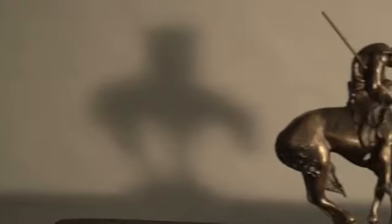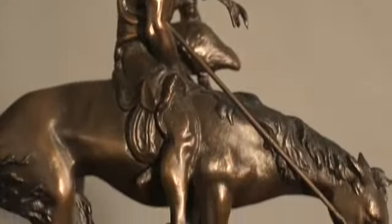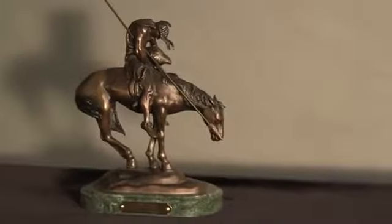More than likely you recognize this image — a lone, weary warrior slumped atop his horse, frozen in time. It is simply titled 'The End of the Trail.' The powerful image has endured nearly a century and has become one of artist James Earl Frazier's most notable works. Although Frazier's original incarnation of the End of the Trail was on a small bronze, his final rendition of the piece would be on a much larger scale.